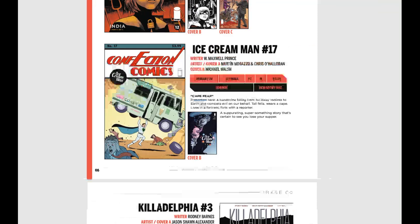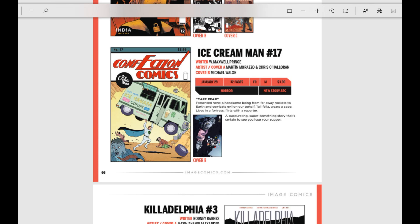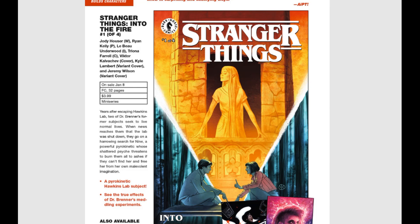Dark Horse Comics is bringing us a new Stranger Things miniseries — issue number one of five, Into the Fire. This brings more of the kids and their psychic abilities as they try to live normal lives. Sounds kind of fun and cool.